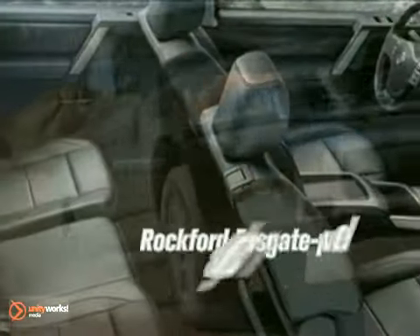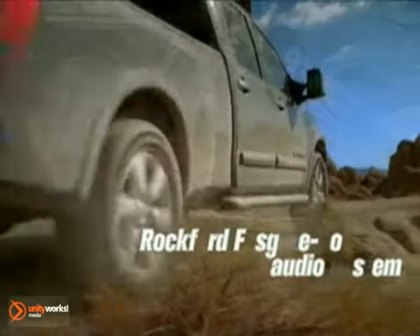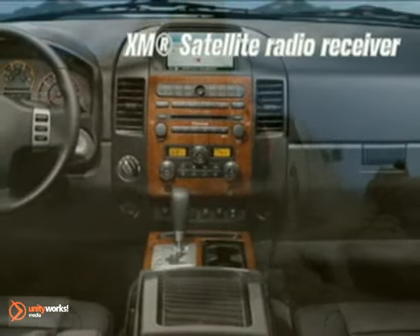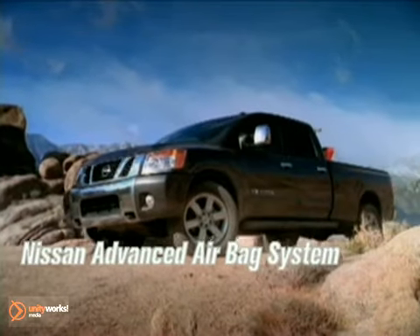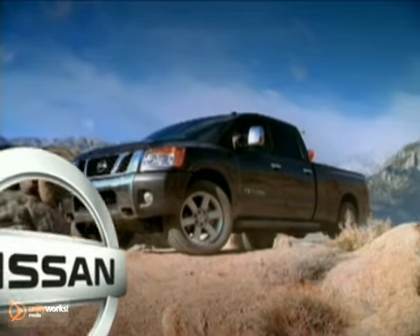Titan gives you little extras you may not expect in the truck world: driver memory system, dual-zone temperature control, rear sonar system, and more. The Titan delivers peace of mind with the Nissan Safety System, starting with six standard airbags.